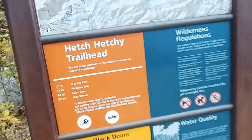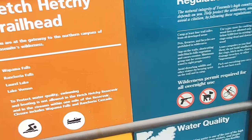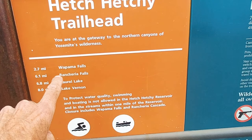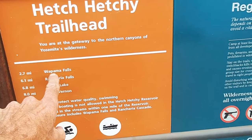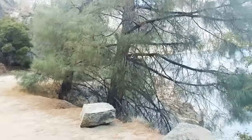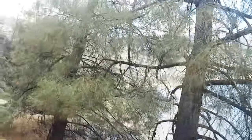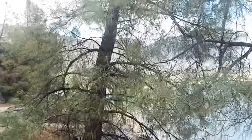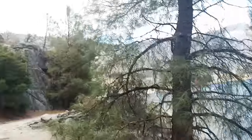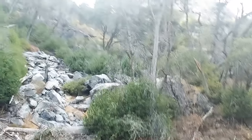The trailhead is right here — look, it's the total trail. Okay, to Lake Vernon for backpackers it's eight miles, Laurel Lake is 6.8 miles, Rancheria Falls, and Wapama Falls — Wapama is the one that's 2.7 miles, so that's the one I want to go to. Usually you'd see water gushing out of those mountains when the snow melts, but now that we're in October, we're not seeing anything.